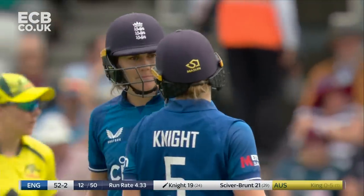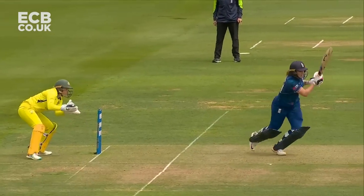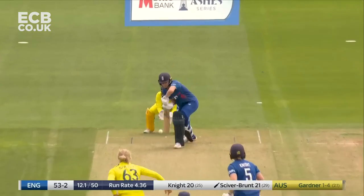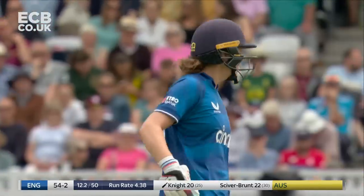Five runs coming from it. England 52 for two. Just the movement — look at the position that Siverbrunt gets herself in. That's what we're saying about keeping that weight forward, always going forward with the spinners this way.